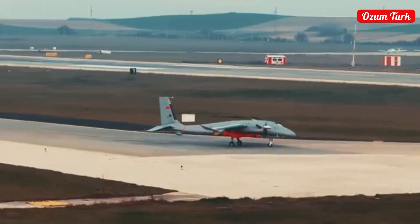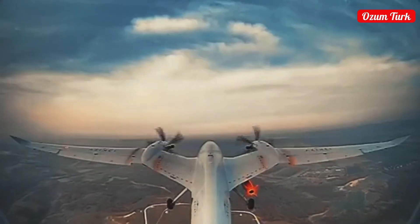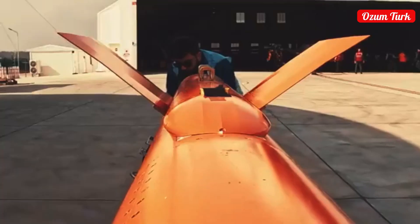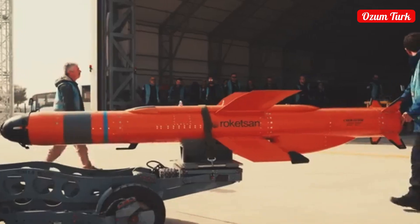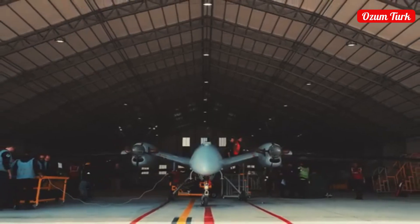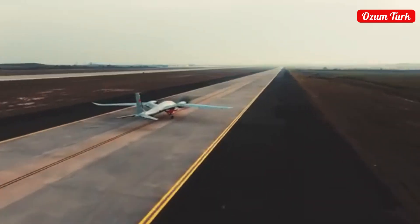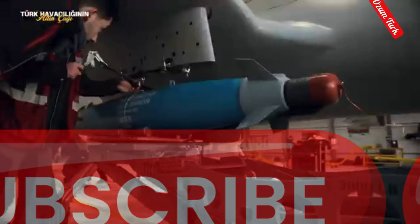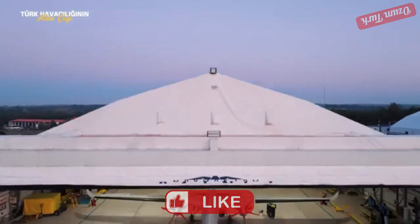In 2023, Baykar achieved exports worth $1.8 billion, making it one of the top 10 companies with the highest exports across all sectors in Turkey. According to a report by the US-based think tank CNAS (Center for a New American Security), Turkey dominates 65% of the global UAV export market. Baykar, which is three times larger than its closest American competitor, alone holds about 60% of this market, having obtained more than 90% of its revenue from exports, exporting to a total of 35 countries.